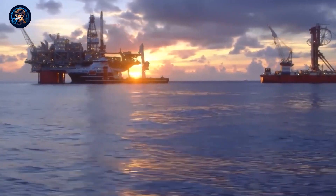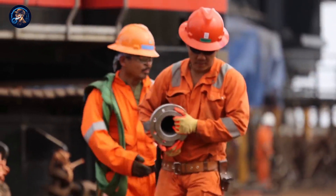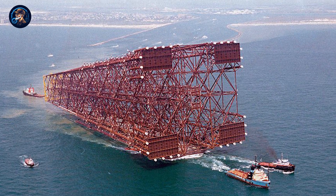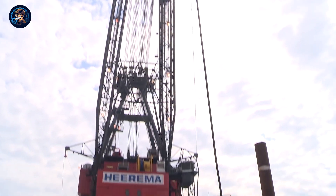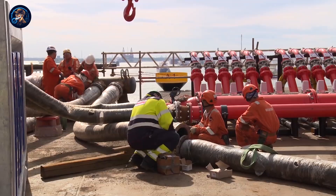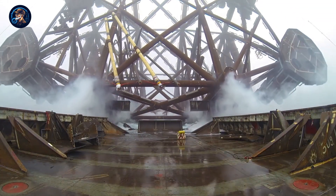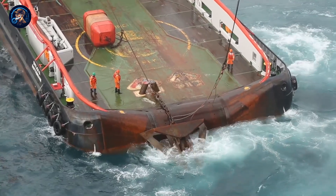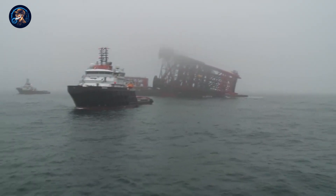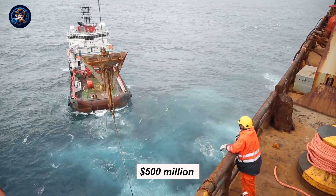Building an oil rig is a huge task — they are first built on land and then moved to the ocean. For instance, Bullwinkle's 400-meter base was made in Texas while on its side. It was so big they had to move it to the ocean on a special barge, and it took five days just to load it because they had to reroute local water traffic. It then took three more days to reach the right spot in the ocean. Bullwinkle was gently lowered into the water and attached to the ocean floor using special controls and underwater cameras. The top part was made separately in Louisiana and placed above the base. The whole project took over five years and cost more than $500 million.